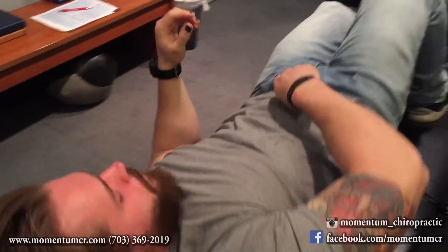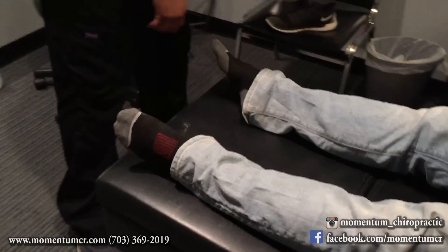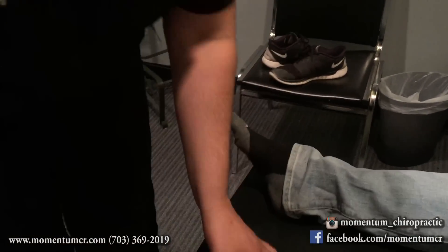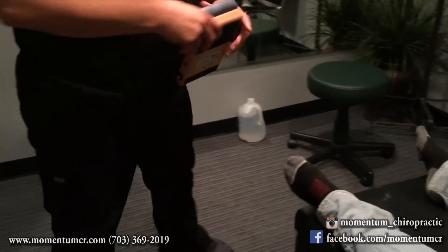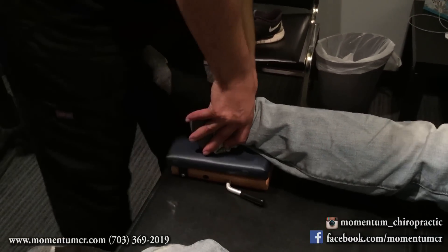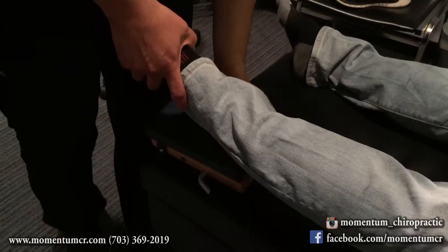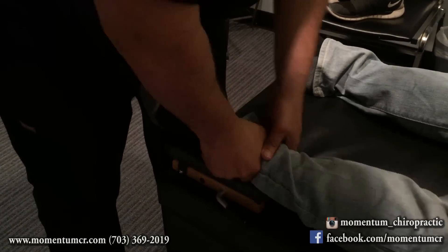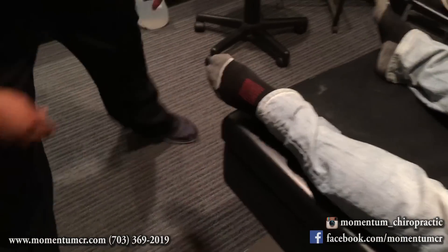I'm going to have you lay face up for me. Are you okay with a couple of feet adjustments? We're going to remove here and here. We did point out in the room a little mechanism we use for extremity adjustments. These are not ankle audibles — we're simply using a drop to apply pressure through the joint so we can have more joint mobility, more ankle mobility. All righty sir, thank you very much.